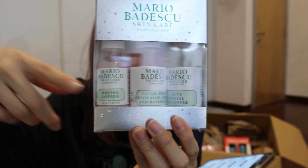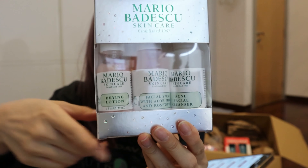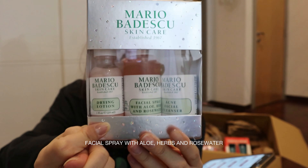Next we have the Mario Badescu Skin Care set — I've never really tried this before. In this box there are three products: the Rose Water Spray, the Acne Drying Lotion, and the Acne Facial Cleanser. For someone like me that has a lot of acne growing occasionally, I think this whole set will be suitable for me to use. Let's see how it goes.